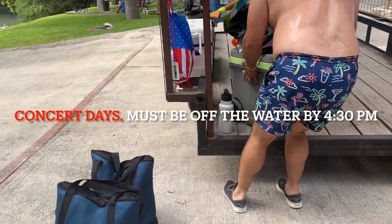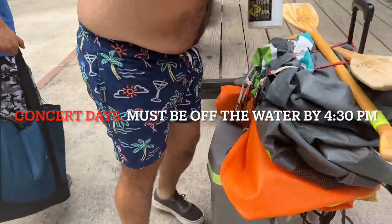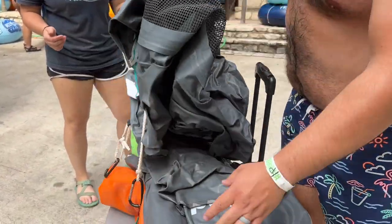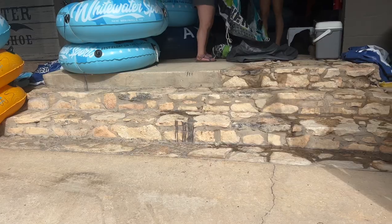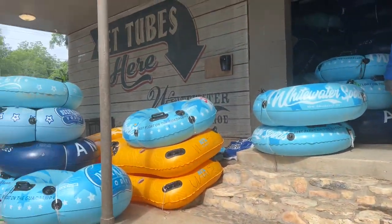We load our things and then we give our tubes to the employees and they actually blow them up for you, which is kind of nice. Something else to keep in mind is that their air blower is very strong and so it almost busts through the inner layer of your inner tube cap — it kind of messes it up, so just keep that in mind. At the end of the day, it's really not a big deal. If you want to rent the tubes, they do have them there for a higher price.